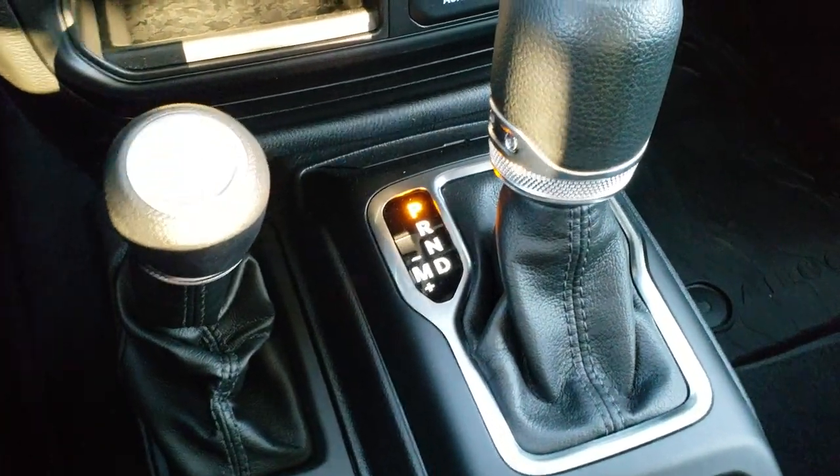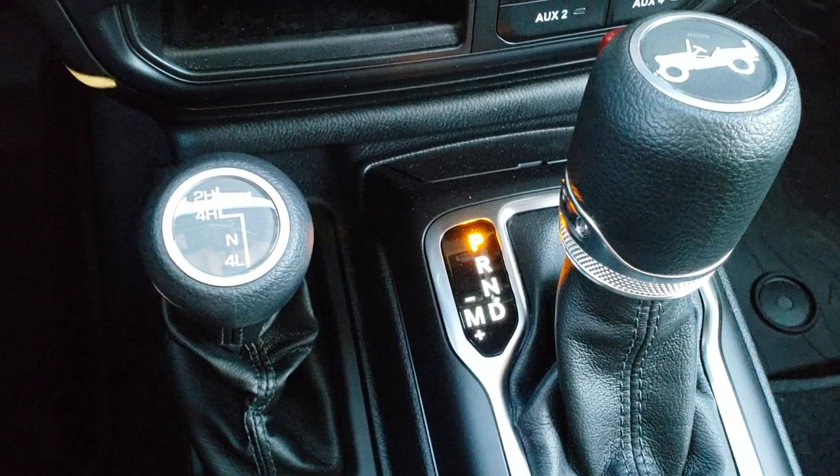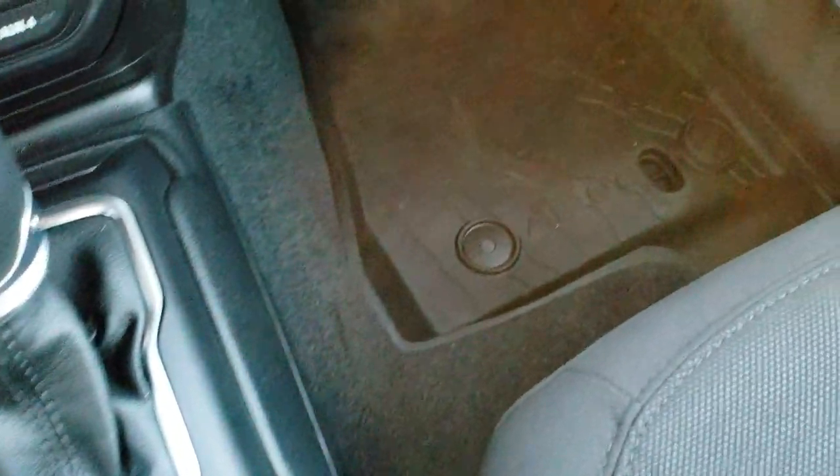The 8-speed automatic transmission, the 4x4 shifter on the floor. You can see it's got the little Jeep logo on the top of the shifter knob there. A better look at that topographical floor mat.